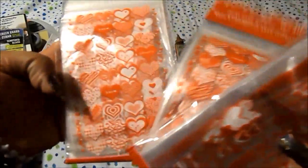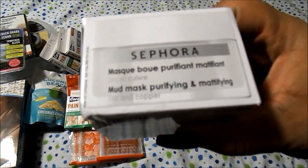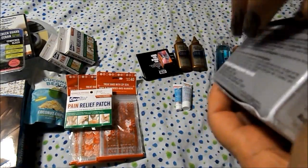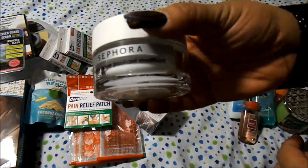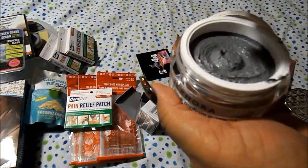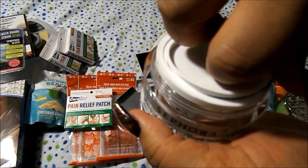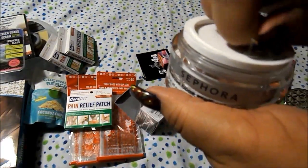From Sephora I got a mud mask — it's a purifying and mattifying mud mask with zinc and copper. This is the jar it comes in, and that's what it looks like. I've been using up all my sample mud masks so this was needed.